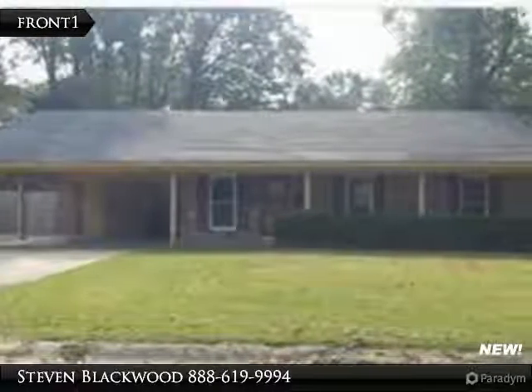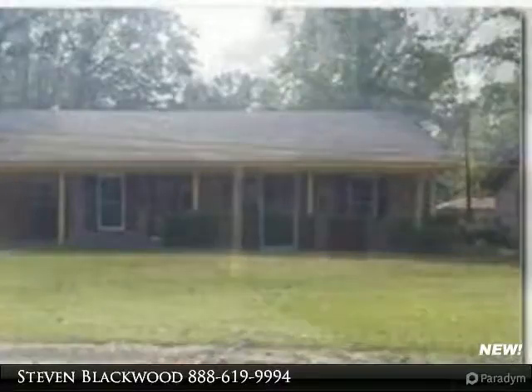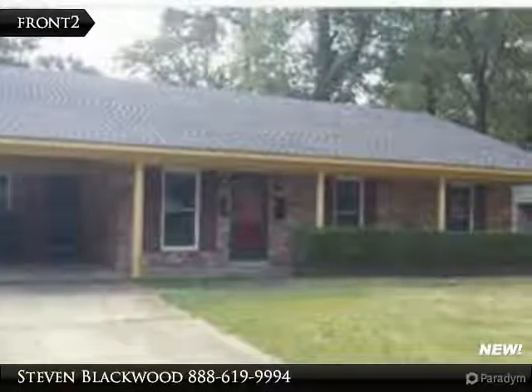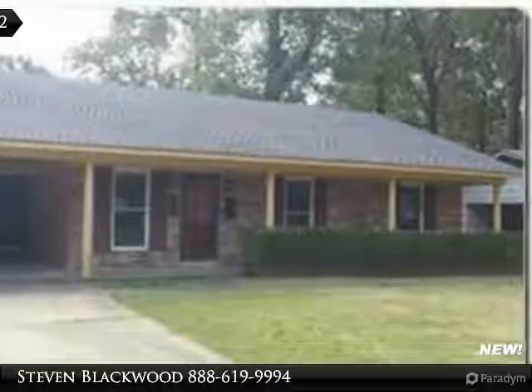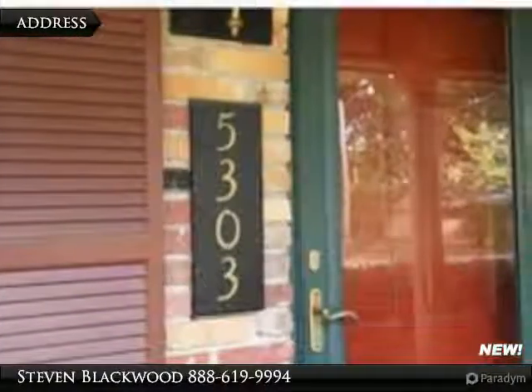Welcome to our everyday open house tours. Be the first to know about new properties as they become available — register today for our Unfair Advantage Buyers Program and don't miss that perfect property. Register today at preparetobuy.com.